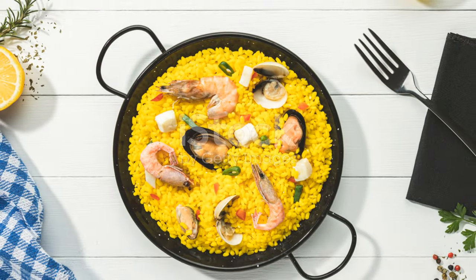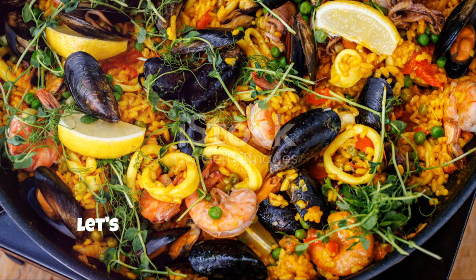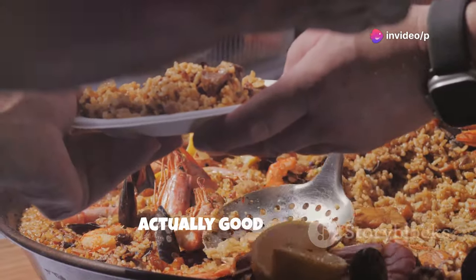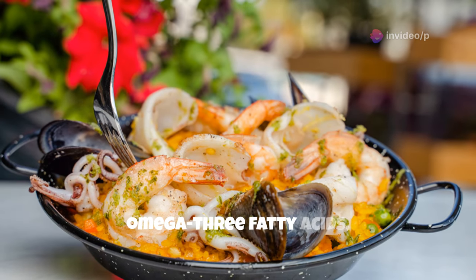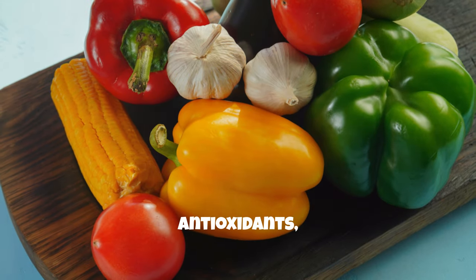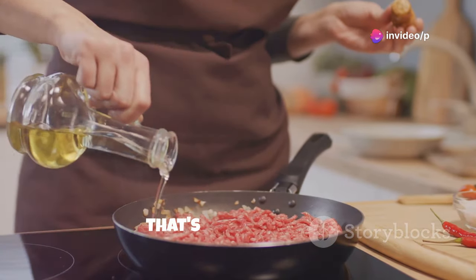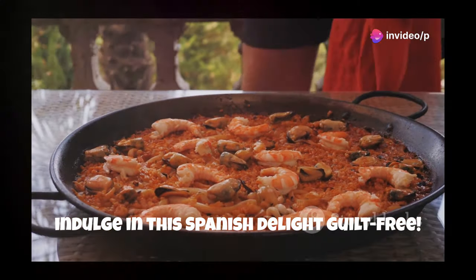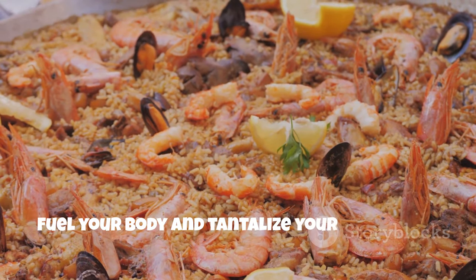Healthy and delicious? Sí, se puede. Before you dive headfirst into that glorious pan of paella, let's talk about the health benefits. This flavor bomb is actually good for you. The seafood in paella is packed with protein, omega-3 fatty acids, and essential vitamins and minerals. The vegetables provide fiber, antioxidants, and a rainbow of nutrients. And the olive oil is a heart-healthy fat that's full of flavor. So indulge in this Spanish delight guilt-free – it's a delicious and nutritious way to fuel your body and tantalize your taste buds.